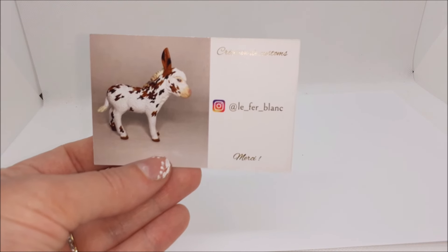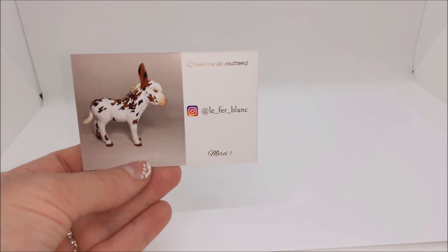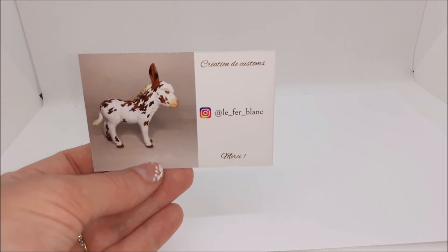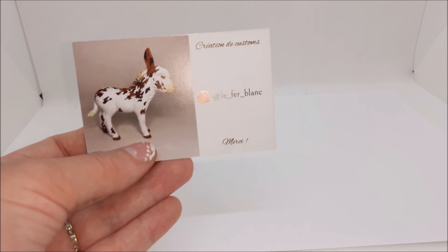Recently I had already fallen in love with her nanon — she already made a nanon that you can see on her profile, which I love. So if she ever offers it for sale one day, I'm going to jump on it. Here is her Instagram handle.